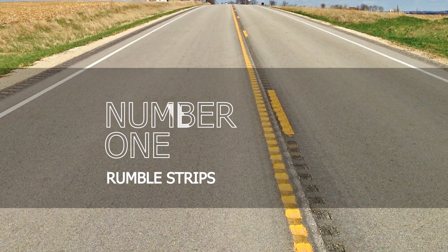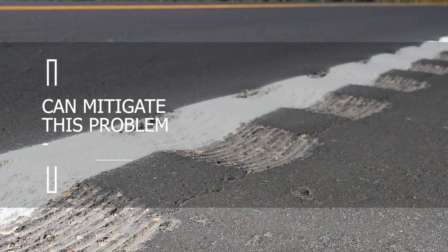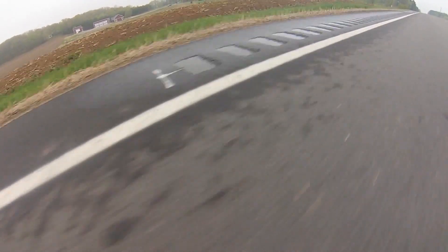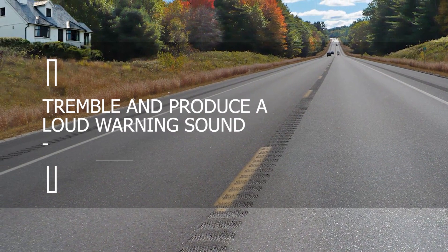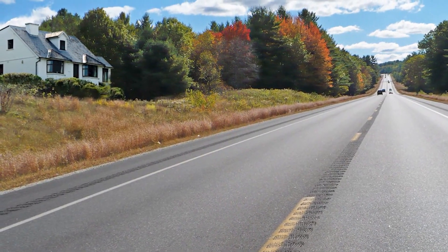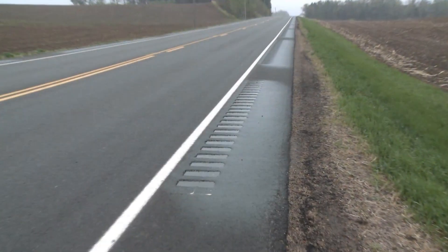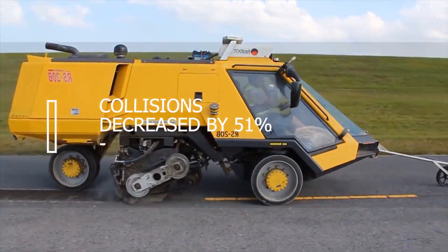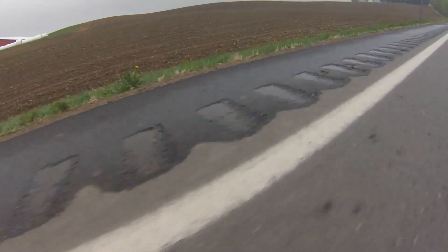Number 1: Rumble Strips. Multiple road accidents are caused annually by drivers who are distracted or fall asleep at the wheel. The technology of rumble strips can mitigate this problem and significantly reduce the number of accidents. These furrows are located on the separating strip and in front of the road. Adjusting the depth and spacing of the grooves causes the vehicle to tremble and produce a loud warning sound to the driver. Overall, the number of accidents decreased by 29%, and the number of fatal collisions decreased by 51%. Not only do rumble strips save lives, but they also contribute to the economy.